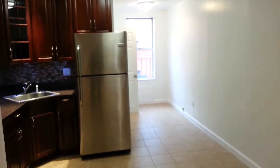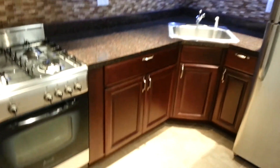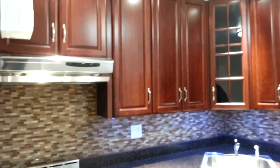This is a gorgeous, gorgeous apartment. Hardwood floors, four closets. Look at this beautiful kitchen with stainless steel appliances, condo finishes. I mean, look at all these details.